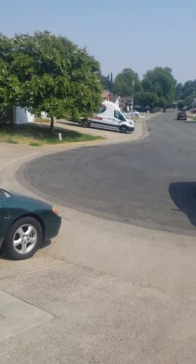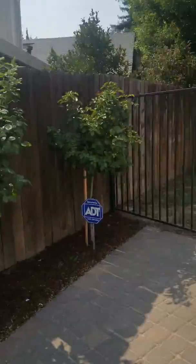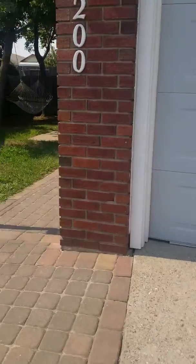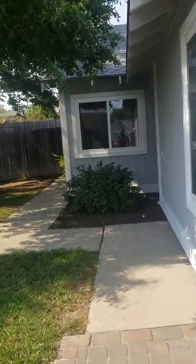I'm at the property, it is on a cul-de-sac. I'm not sure if you knew, but this is a half plex. I'm gonna take you on the inside. This is the yard.